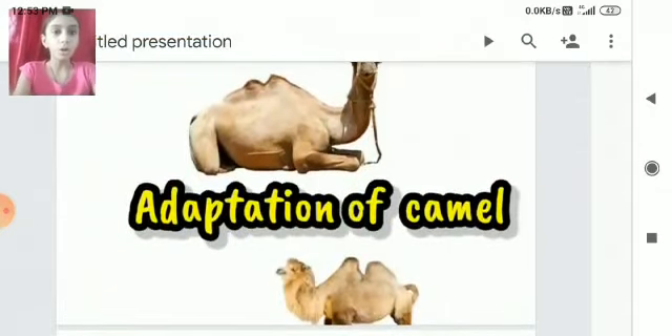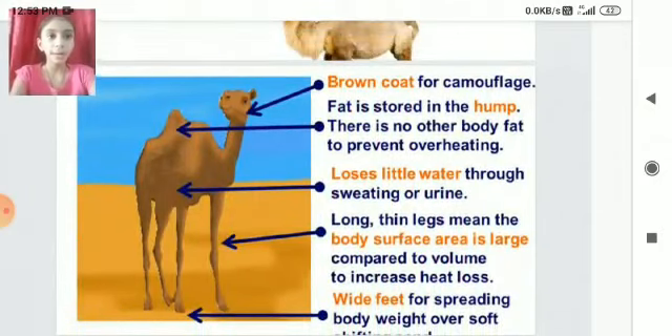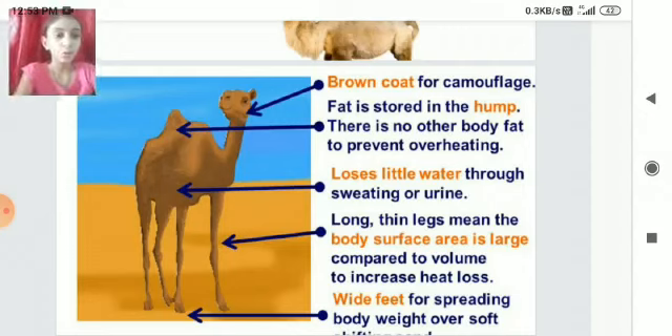Adaptation of Camel: A brown coat provides camouflage. Fat is stored in the hump, with no other body fat to prevent overheating. The camel loses very little water through sweating or urine. Long thin legs mean the body surface area is large compared to volume, which helps increase heat loss.